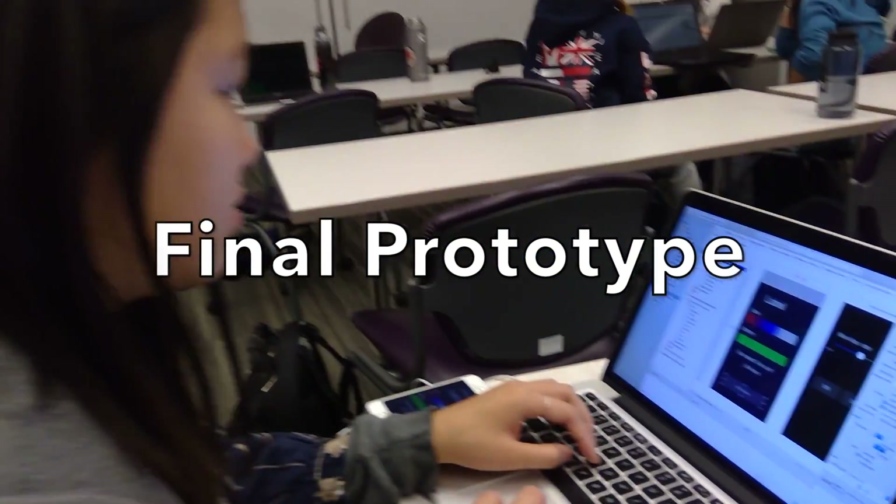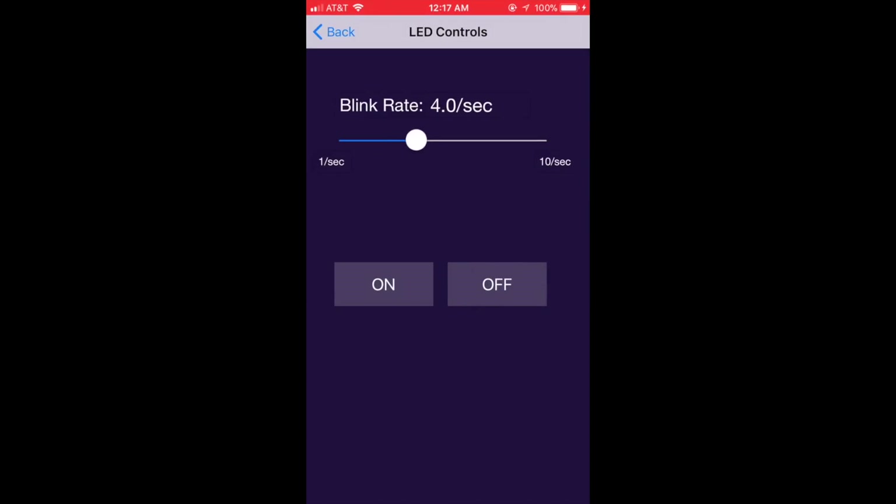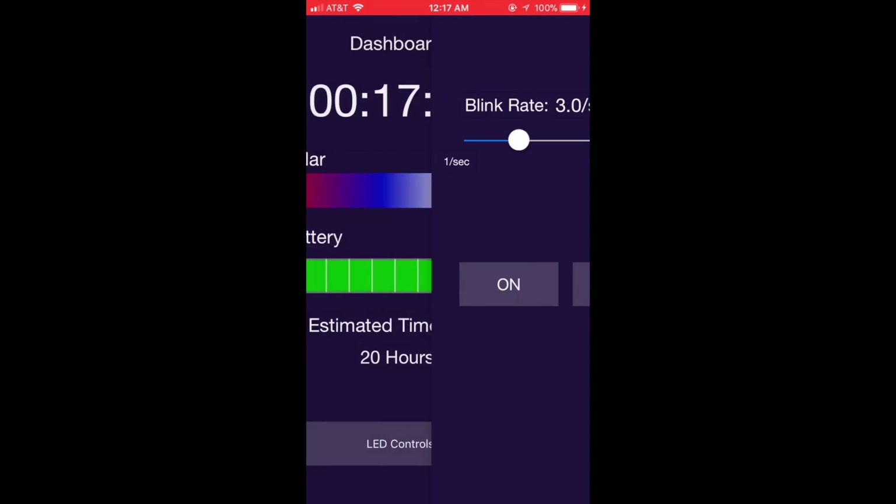For our final prototype, we built out a functioning iPhone application to show the real interactions a user would experience.